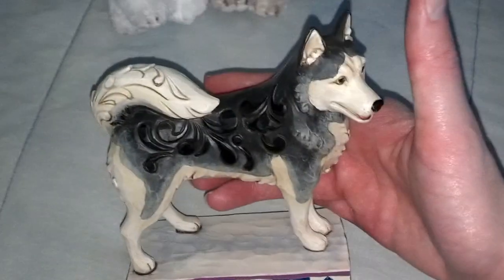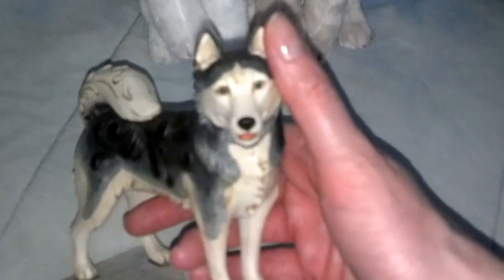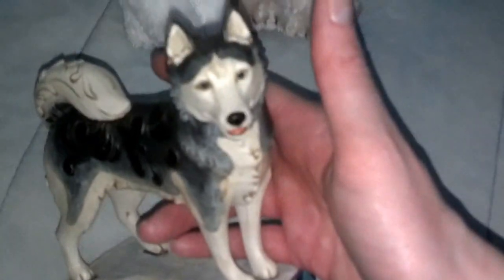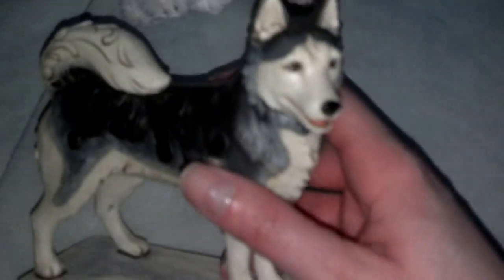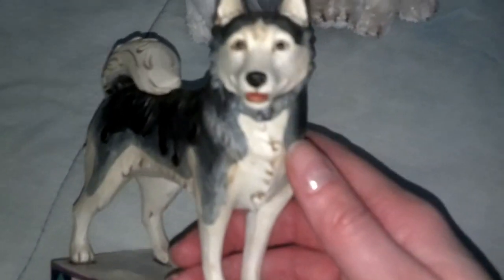I know Beautiful Husky has one too, and I was really happy to get one. I did see it at Hallmark and kind of freaked out because I didn't expect them to have this one. They also have a wolf that I want to get. These are wood and you can see they were hand carved, so they're really nice quality — really cute pieces, and each dog has a name.